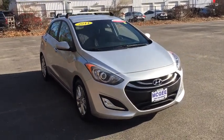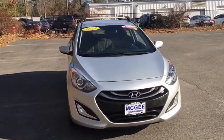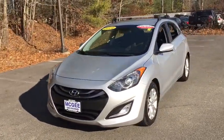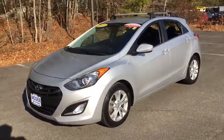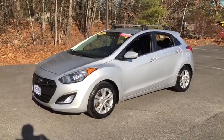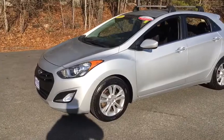We are pleased to show you the 2014 Hyundai Elantra GT. The Hyundai Elantra GT is a beautiful hatchback with European style. Plenty of cargo space and a wide variety of technology top this vehicle off. This vehicle has less than 105,000 miles.